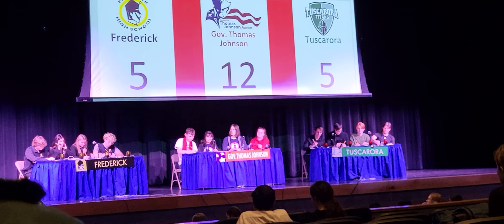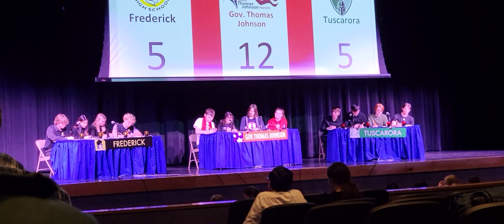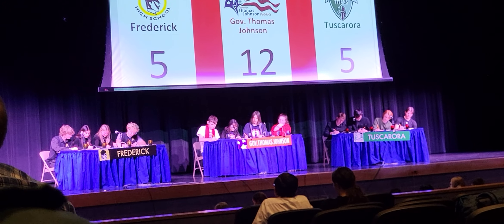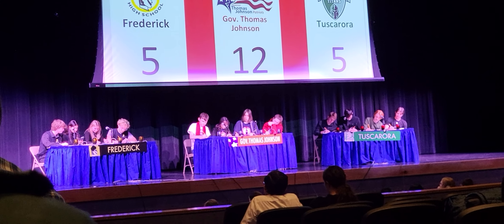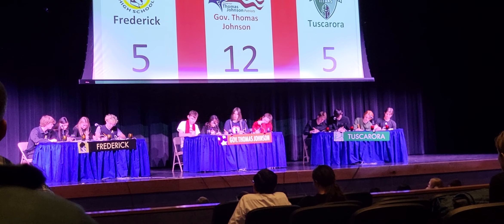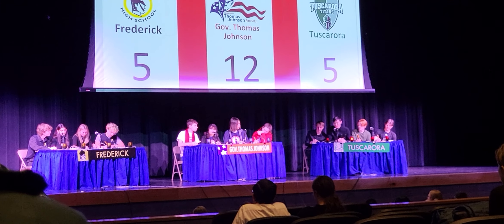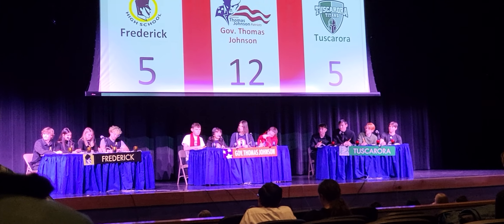Question number one is a math question. A date palm tree is 14 feet tall and casts a shadow that is 7 feet long. How long is a nearby coconut palm tree that casts a shadow that is 10 feet long? Tuscarora? 20 feet. Excellent.